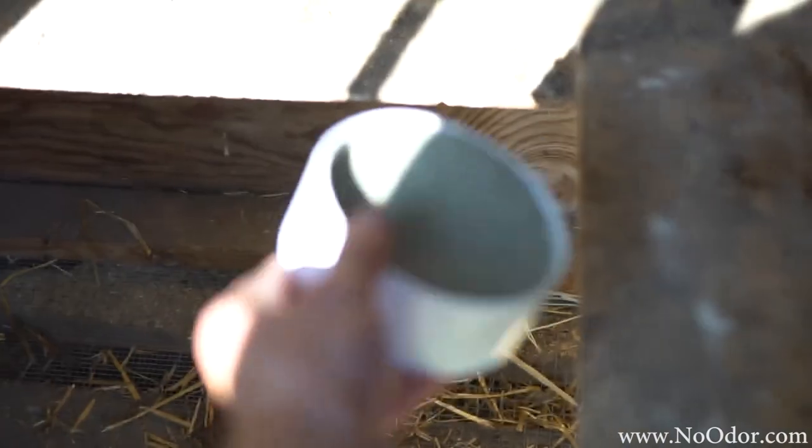Alright guys, so I go ahead and sprinkle some product without hay just so it's on the bottom layer of the coop. That way when the poop falls through, Smelly's product hits it and there's no odor.